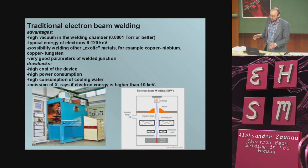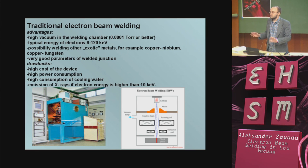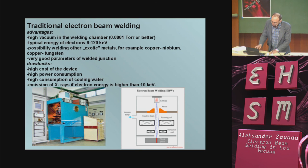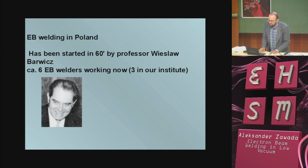In a traditional beam welder, we have an electron gun with a hot cathode. Usually tungsten or tantalum is used for the cathode, and if we start welding in the morning with a new cathode, after a day we need to replace it. In Poland, we started in the 1960s; it was started by Professor Wiesław Barwicz, the first director of our institute. Now we have only six EB welders in Poland.